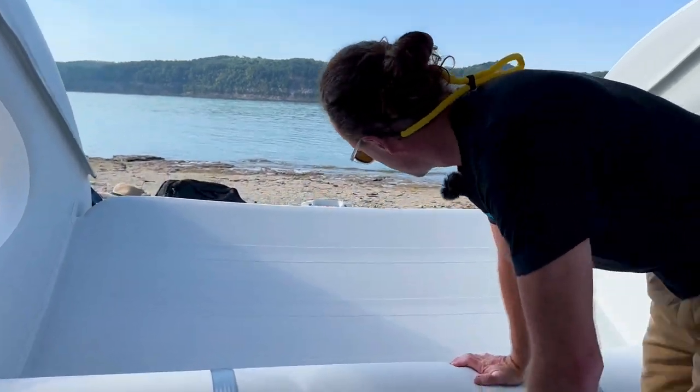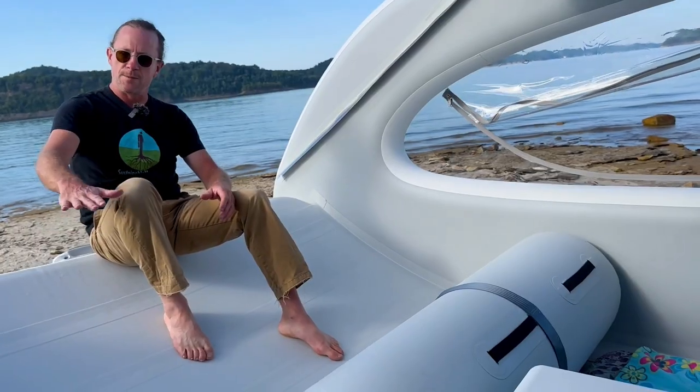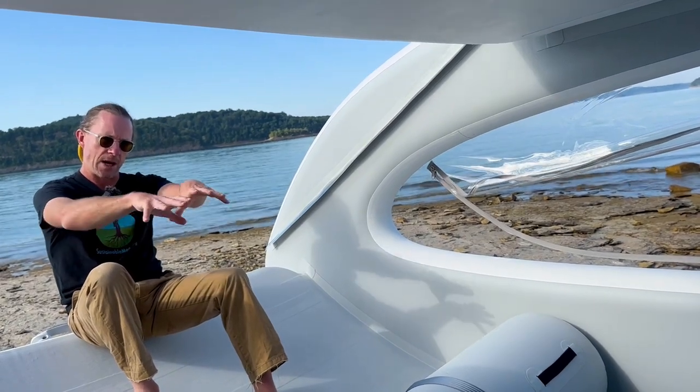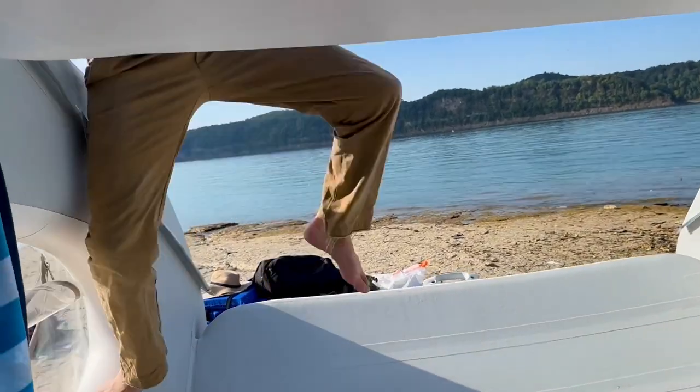You can see this giant area where we do a lot of our storage. This is the bow of the boat. This area right in front of that seat has been a great spot for storing things and keeping them out of our daily work and sleep environment. You can easily access the roof.